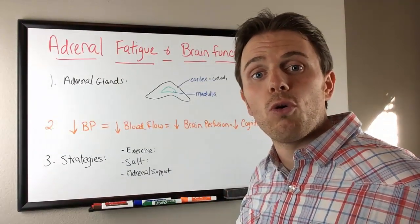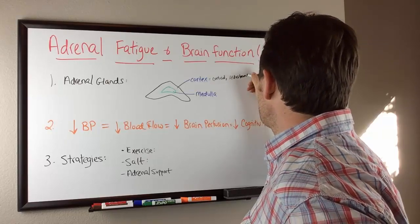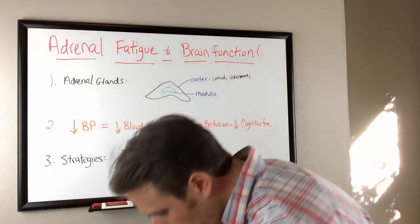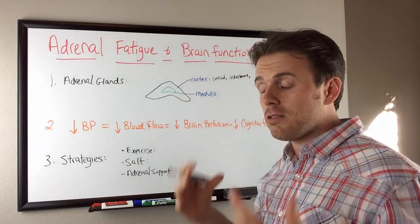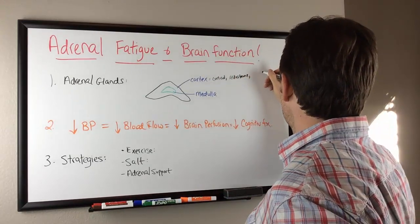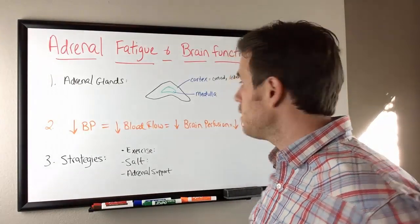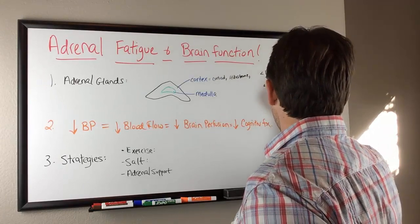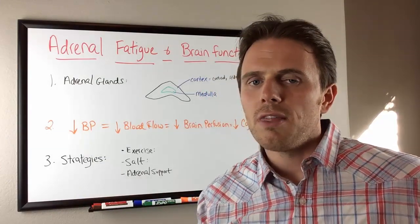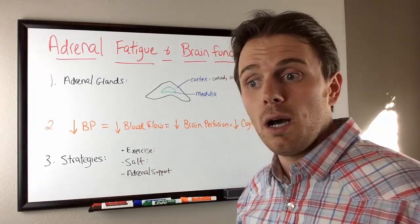The next thing we see is our mineralocorticoids, or aldosterone. Aldosterone plays a big effect on our blood pressure. One of the biggest symptoms in patients with adrenal fatigue is orthostatic hypotension — if you bend over and stand up fast, you may get dizzy or see some stars. For a woman that may be less than 100 over 80, and for a man less than 110 over 80. This is especially common in females, and when we add an anemia layer, we definitely see iron-based anemia along with the orthostatic hypotension symptoms.